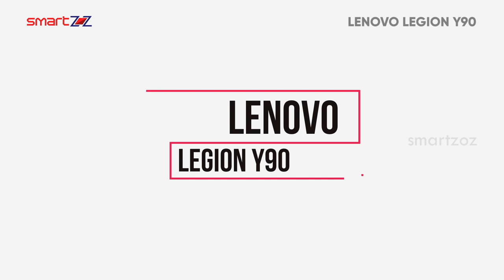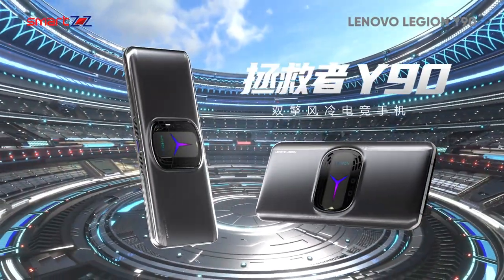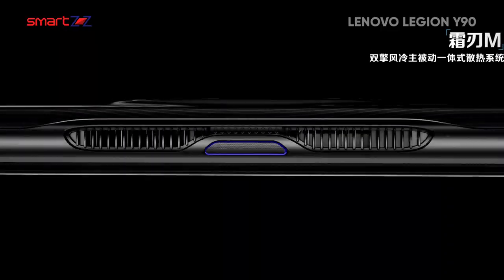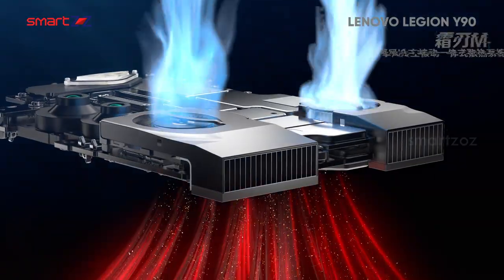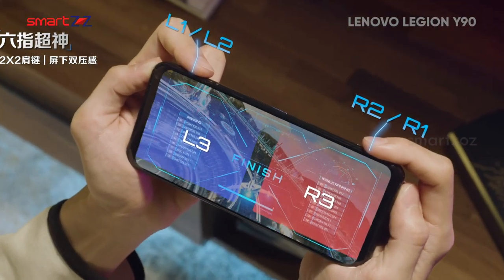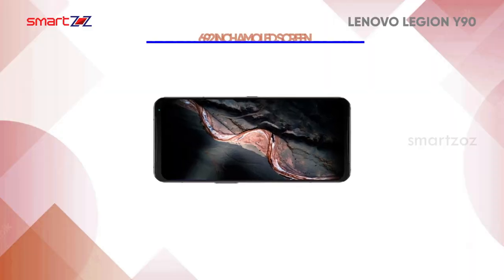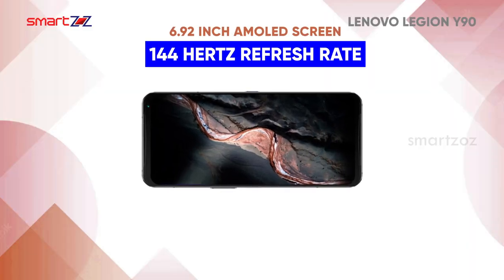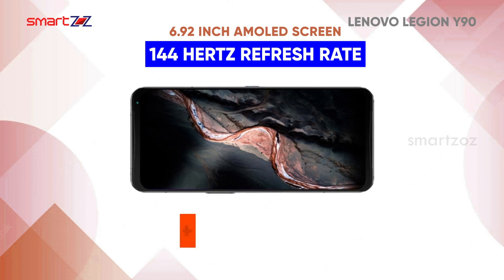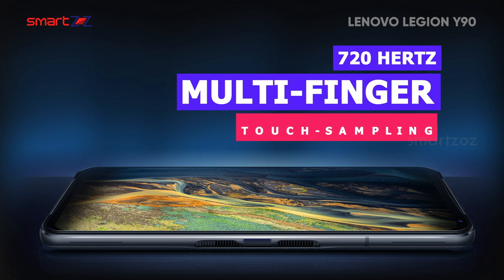Lenovo Legion Y90 is Lenovo's latest gaming flagship phone that comes with special gaming features. The extraordinary design has two built-in cooling fans, an RGB light panel on the back, and four gaming triggers in the form of ultrasonic buttons. It has a large 6.92-inch AMOLED screen with 144Hz refresh rate and HDR10 Plus support. The 720Hz multi-finger touch sampling is very impressive and helpful for hardcore gamers.